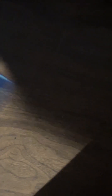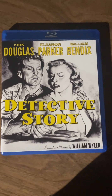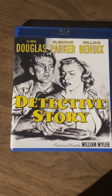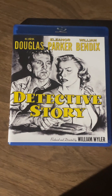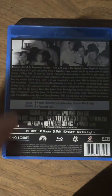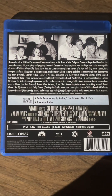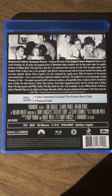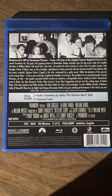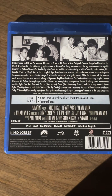Now we're getting to the stuff I haven't seen yet. This is Detective Story from 1951, a Paramount film directed by William Wyler. Kirk Douglas stars in what looks like a crime film, a film noir type of thing. It's clearly been restored. I'll definitely be watching this one soon — William Wyler films are pretty consistently good, which is why I grabbed this one.